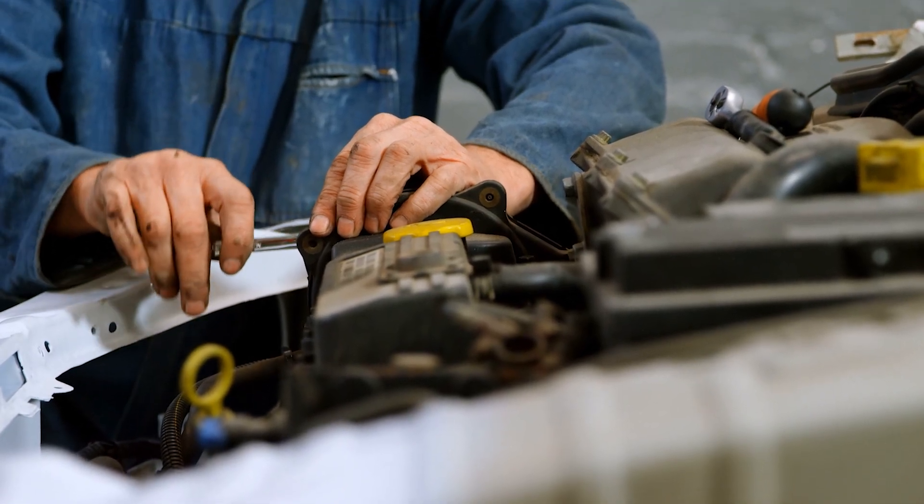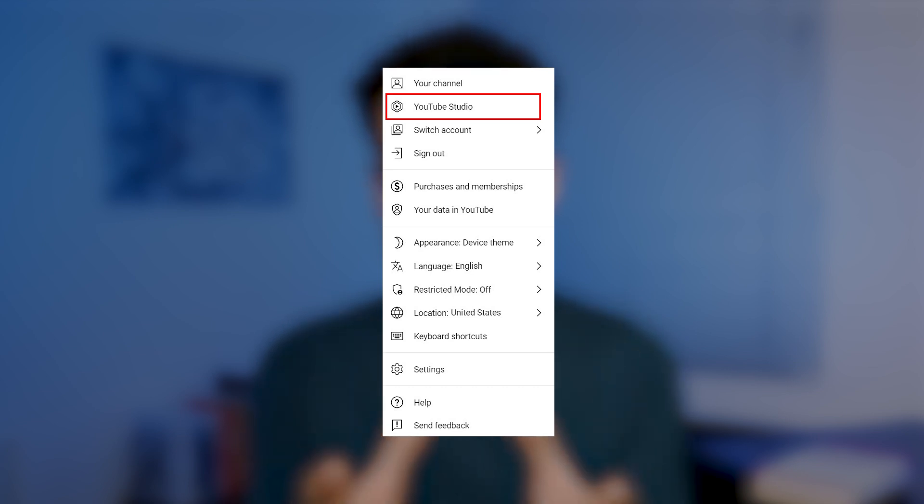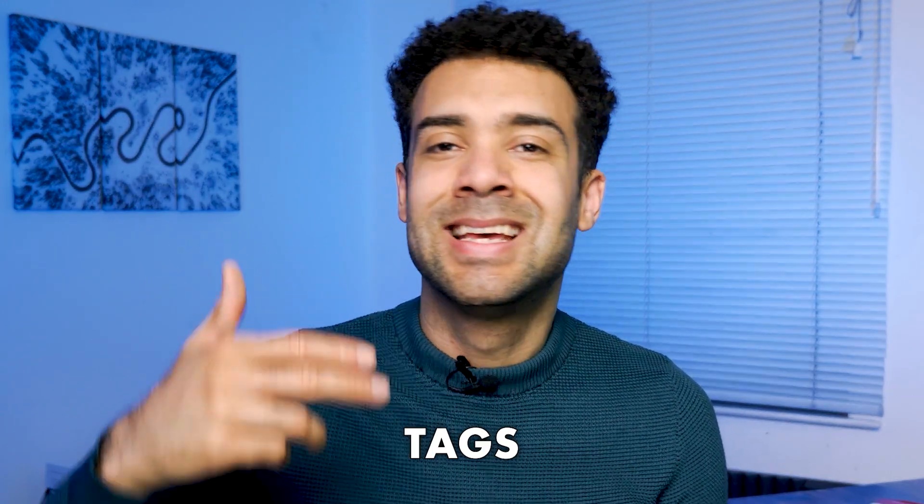Like a mechanic fine-tuning a car, use YouTube Studio on desktop to optimize your shorts. When I started adding descriptions, tags, and categories to my shorts, I noticed a significant increase in their visibility and performance. Trust me, it's worth the extra effort.